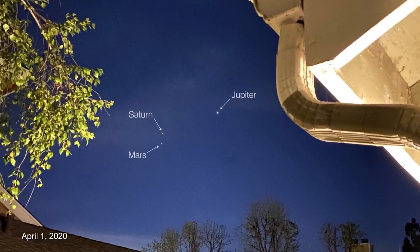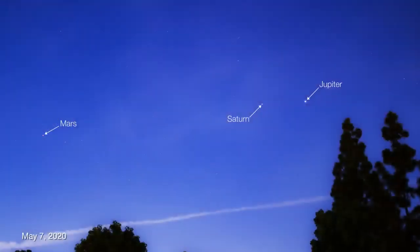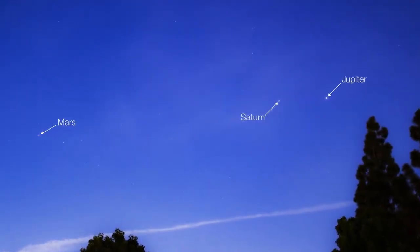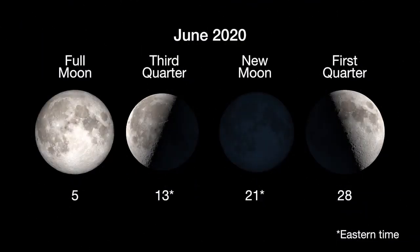This year's parade of morning planets is a great example of how your view of the solar system from your doorstep changes month to month as both Earth and the other planets move along in their orbits around the sun. Here are the phases of the moon for June.